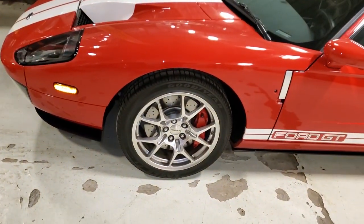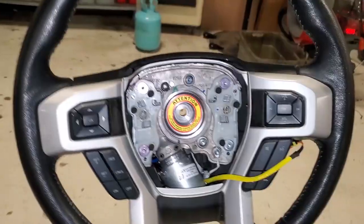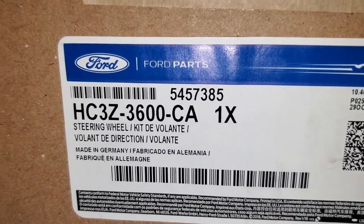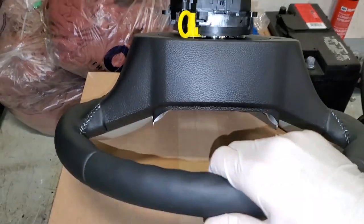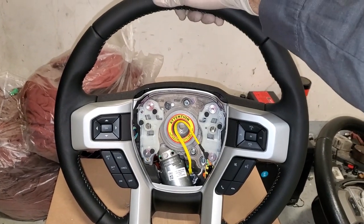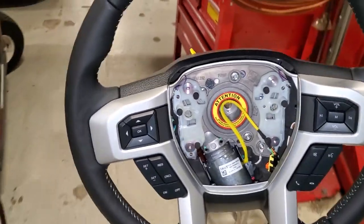Ford versus Ferrari — guess who won? And it wasn't Ferrari. Here's the part number — very, very expensive. Check it out. Fresh, crisp. Let's take it back to the truck.